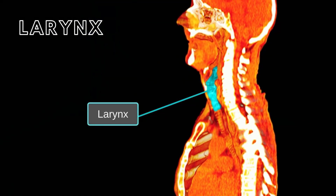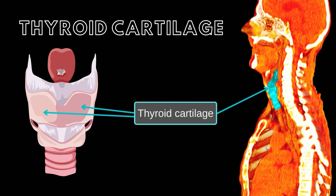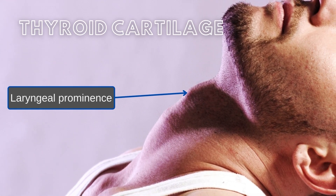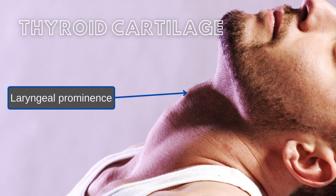Let's learn more about the cartilages of the larynx. The thyroid cartilage, which does not completely surround the larynx, is composed of two plates — a right and left laminae — that meet in the anterior midline forming the laryngeal prominence, also termed the Adam's apple. You may be able to see or feel this by running your hand gently across the front of your neck just inferior to where your neck meets your lower jaw.